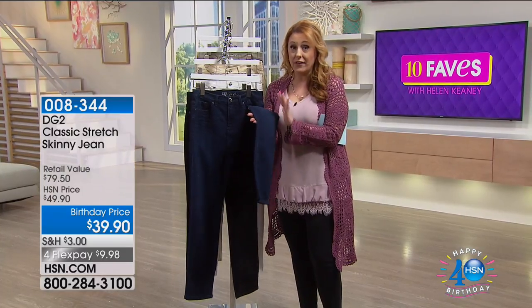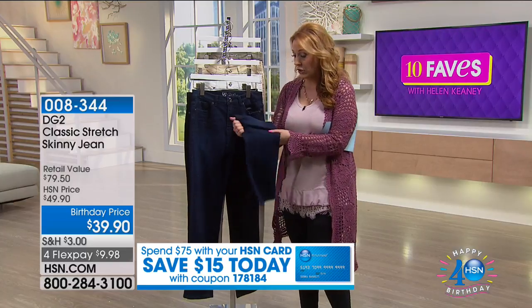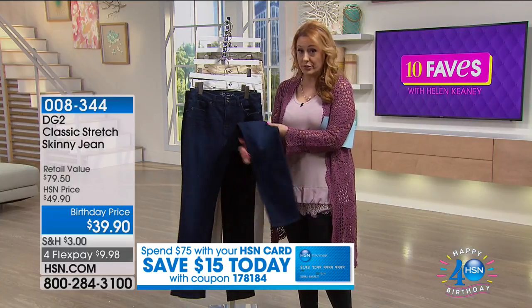It doesn't mean you have to be skinny to wear them. I find that a flowy top like I have on with some skinny jeans is a very flattering look no matter what your size is.